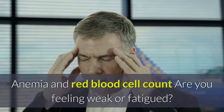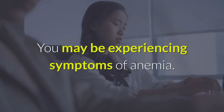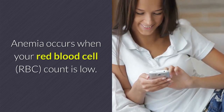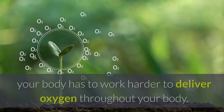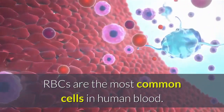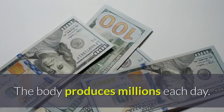Anemia and red blood cell count: are you feeling weak or fatigued? You may be experiencing symptoms of anemia. Anemia occurs when your red blood cell (RBC) count is low. If your RBC count is low, your body has to work harder to deliver oxygen throughout your body. RBCs are the most common cells in human blood, and the body produces millions each day.